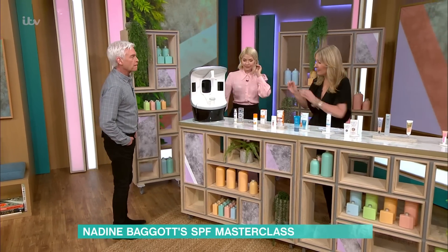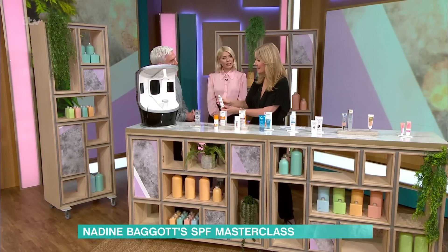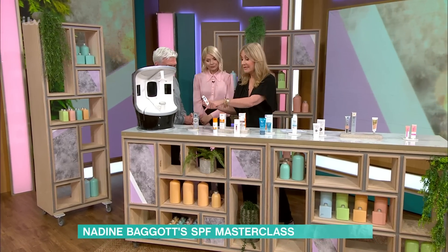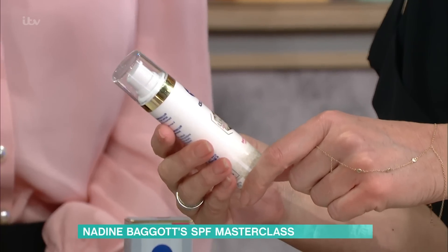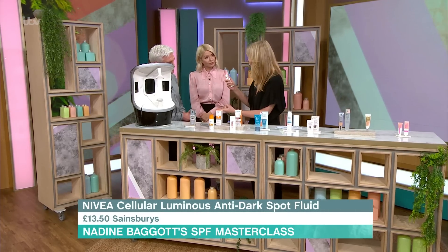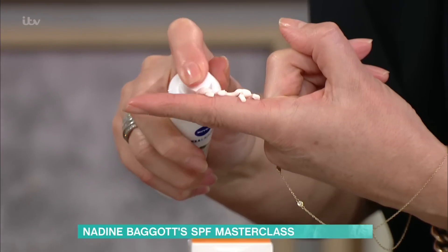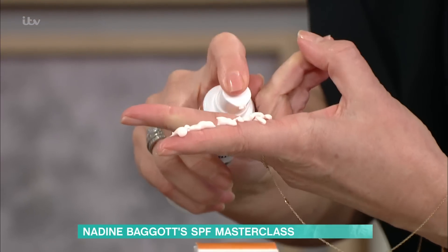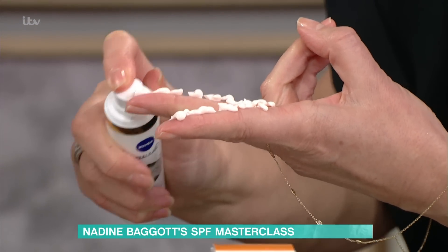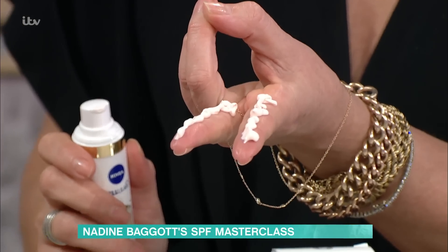They're so good nowadays that you can literally use this in place of your moisturiser. Now this is the Nivea Cellular anti-dark spot one. The reason I've picked it up is to show you how much you need, because most people don't use enough SPF even if they use it. There is a two-finger rule — essentially this amount — and I bet most people would not know they need that much for your face.